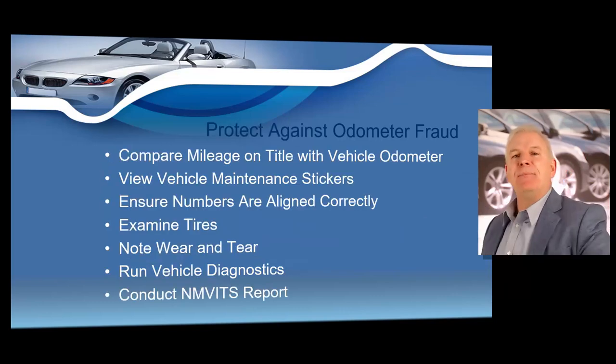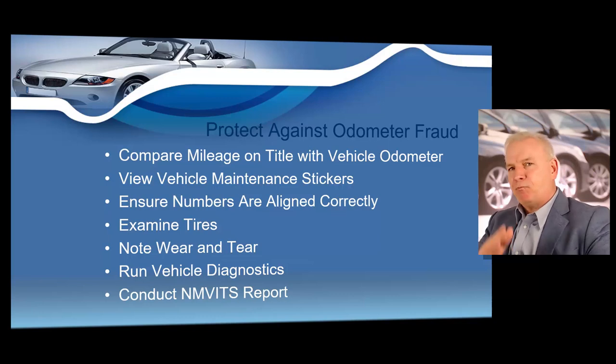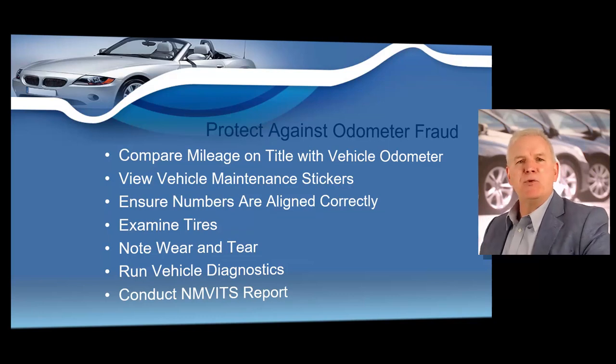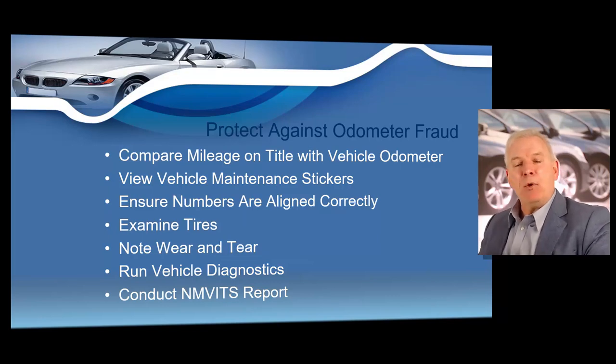So how does a dealer protect themselves from odometer fraud? It can be difficult but not impossible to detect whether a vehicle's odometer has been altered. When taking a trade-in or buying a vehicle from an individual, always ask to see the title and compare the mileage on it with the vehicle's odometer reading — examine the title closely, as obscured mileage is a red flag. Also compare the odometer reading with mileage indicated on the vehicle's maintenance or inspection records, such as oil change stickers on the window, doorframe, or in the glove box.